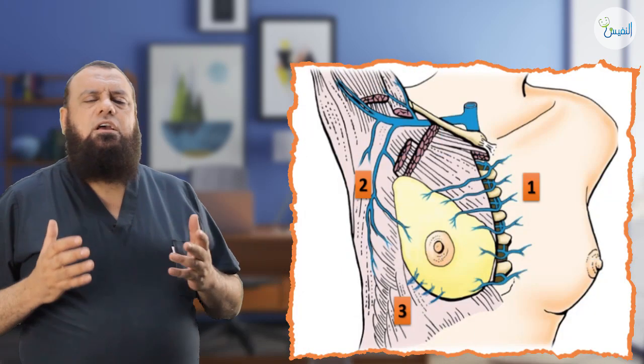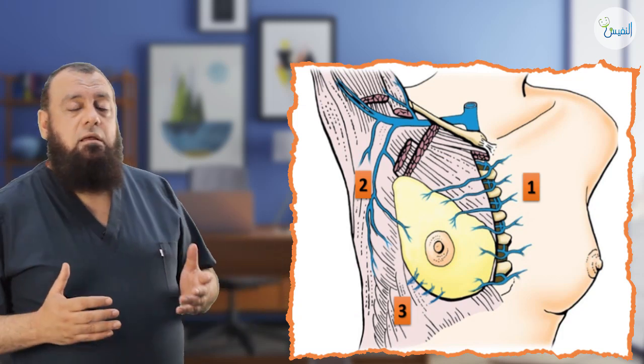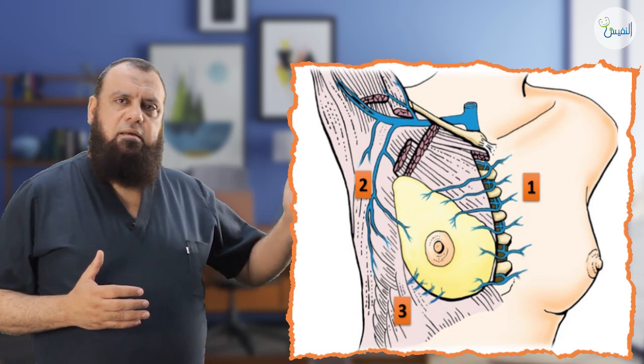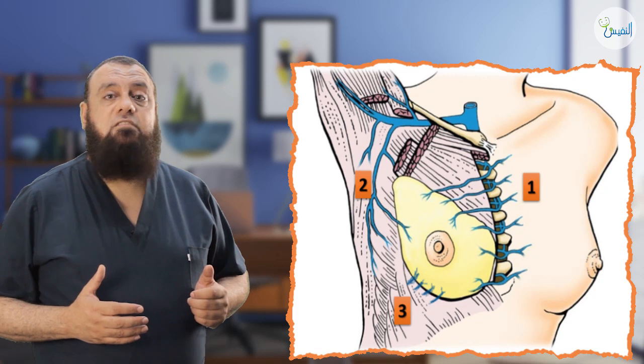What about the venous supply of the breast? The venous supply goes with the arterial supply. So the veins include some medial veins, lateral veins, and posterior intercostal veins also.